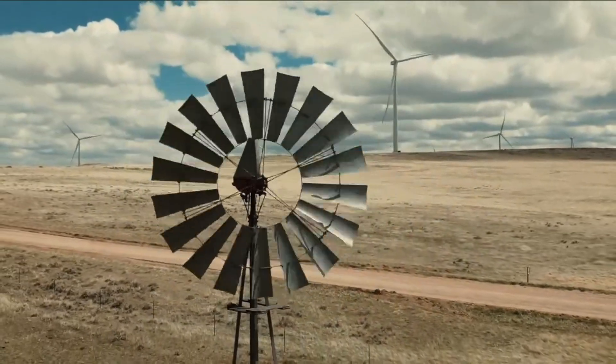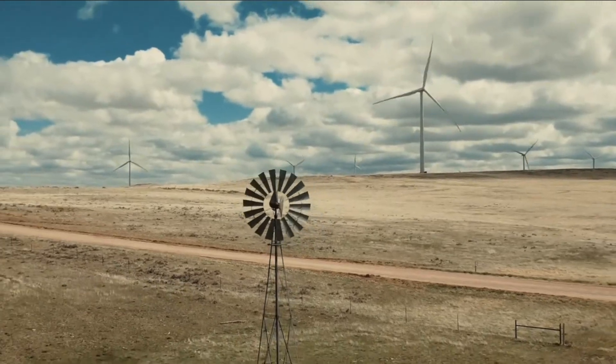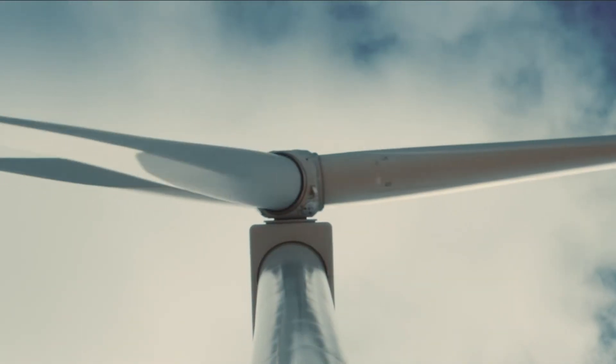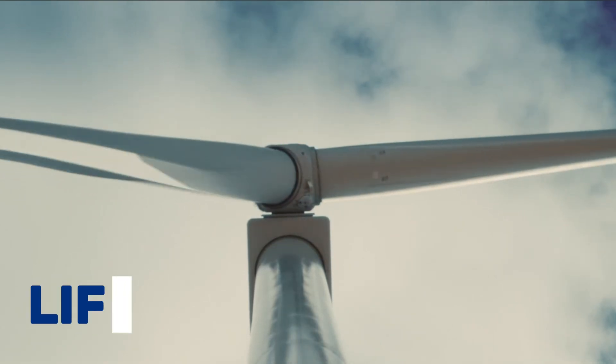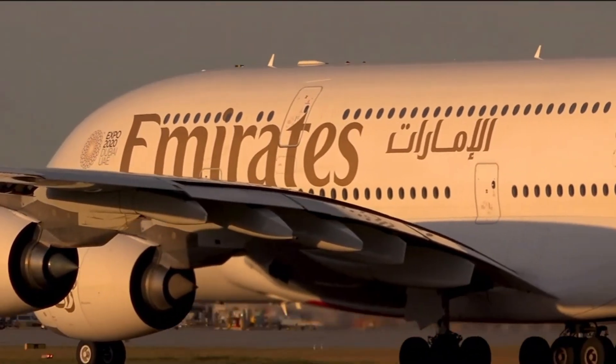Unlike the traditional windmills which worked by drag, modern turbines are based on maximizing the aerodynamic force of lift. If we were to see a cross section of a turbine blade, it works by the same aerodynamic principles of an airplane wing.